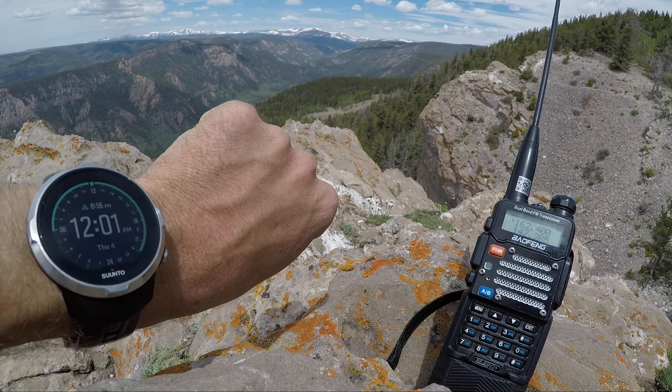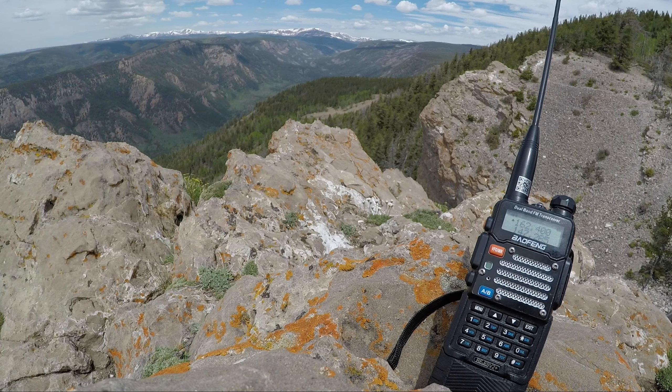Broadcasting on a frequency of 162.40 megahertz and originating from the National Weather Service office in Grand Junction, Colorado. The flood advisory is now in effect until Friday evening. The flood advisory continues for the Green River near Jensen until Friday evening. At 10:30 a.m. Mountain Daylight Time Wednesday, the stage was 9.0 feet. Action stage is 9.0 feet, flood stage is 10.8 feet.